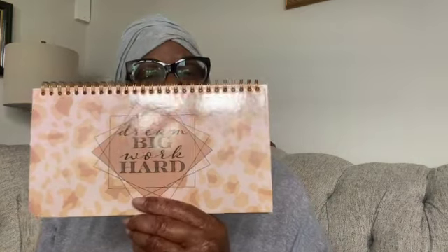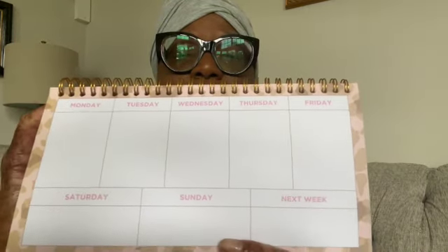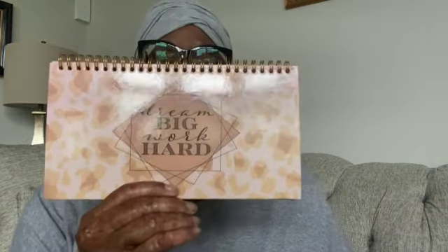The mini planner says 'Dream Big, Work Hard.' I thought that was really nice. I was going to use that to write down my daily tasks for the day. The pages are for writing down your daily list — it's a nice layout for keeping a daily task list.